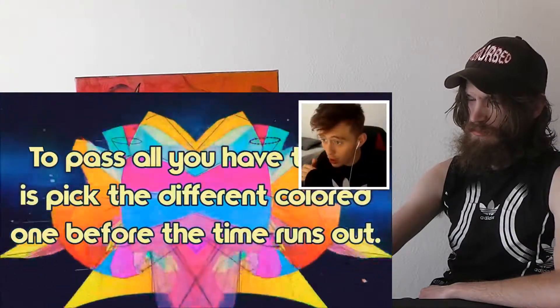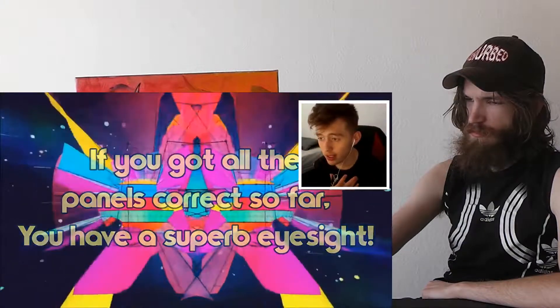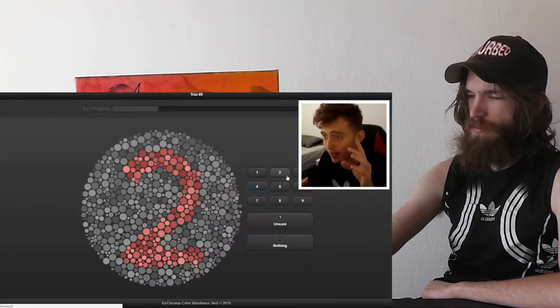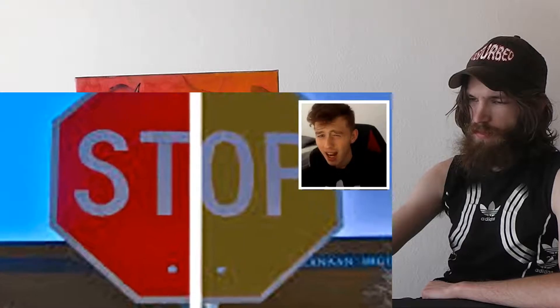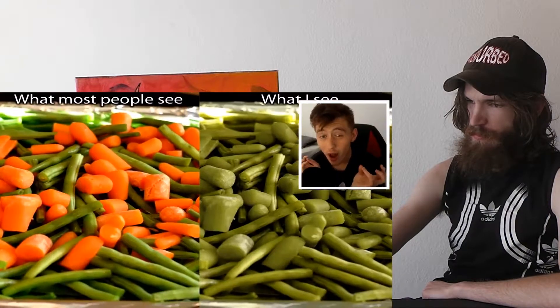All you have to do is pick the different colored one. It could be really subtle — it wouldn't say it's simple. You'll be shown circles and you just need to identify the different one. If you saw the number, that's exactly what we're looking for. This four-part test will help you find out if you're colorblind — so many people are taking this test.